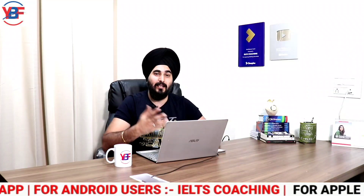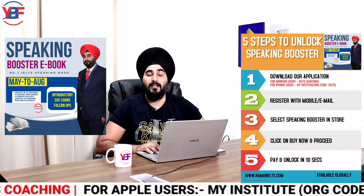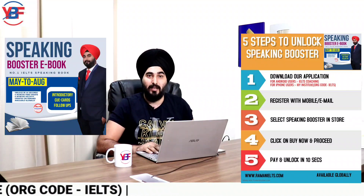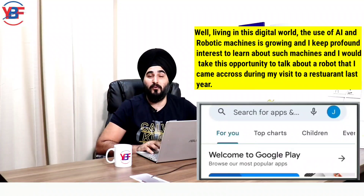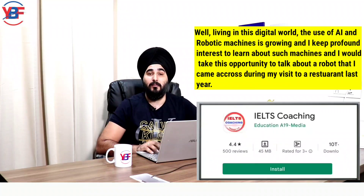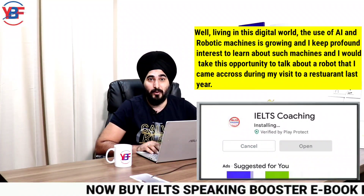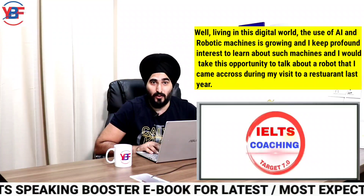I am reading the sample answer from the IELTS speaking booster. Let's check it out. Well, living in this digital world, the use of artificial intelligence and robotic machines is growing, and I keep a profound interest to learn about such machines. I will take this opportunity to talk about a robot that I came across during my visit to a restaurant last year.